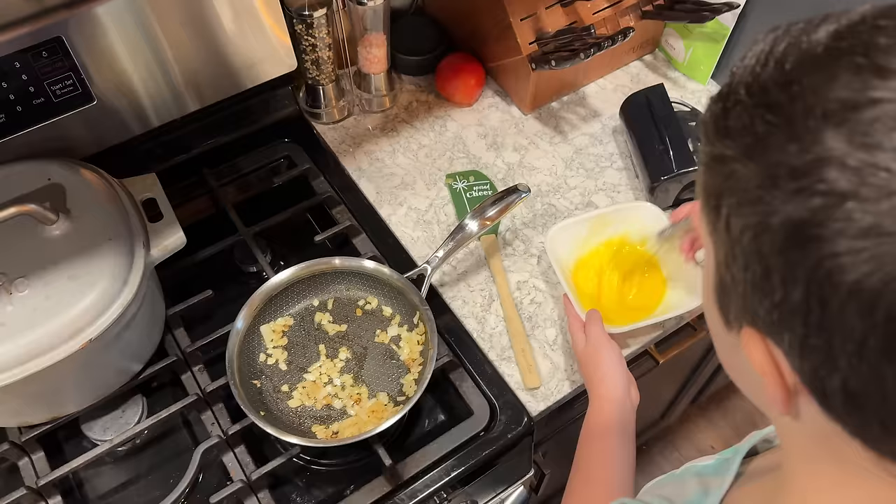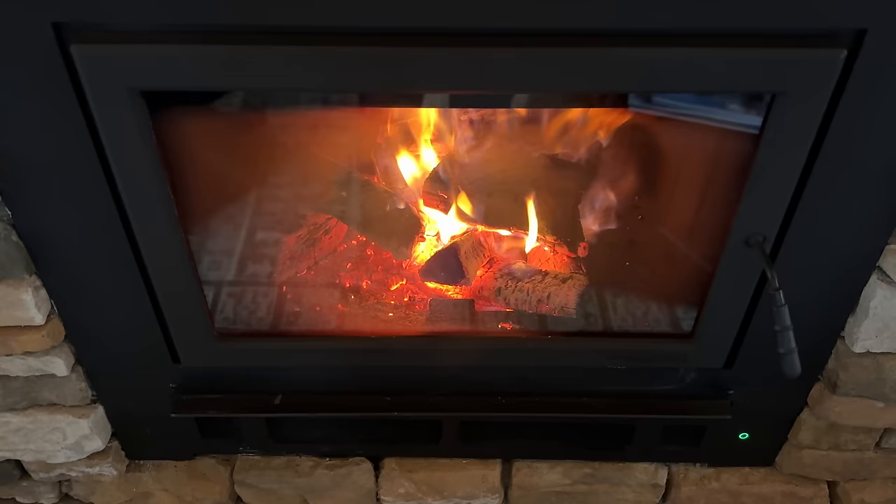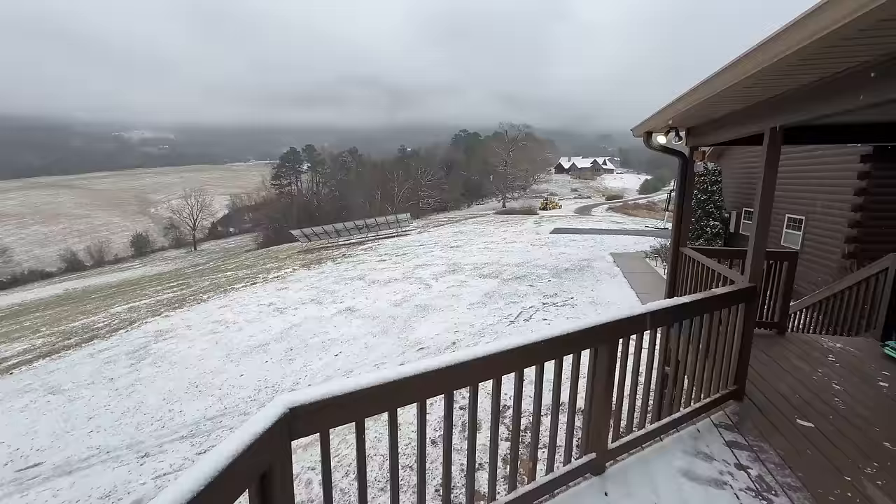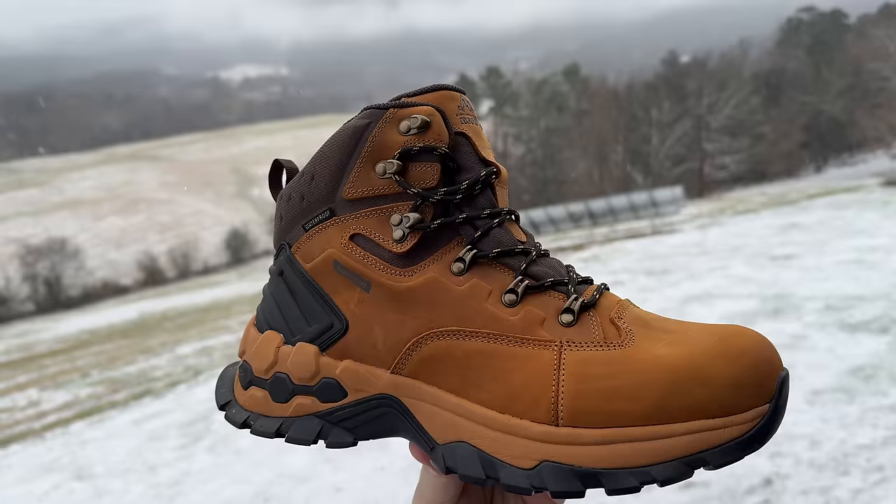Our morning started out at home with a light snowfall that had started overnight. Micah made up some eggs and we spent some time as a family relaxing by the fire. But before heading out, this ex-Floridian needs to get ready to battle the elements with my new hiking boots and heated jacket that Brie recently picked up for me on Amazon.